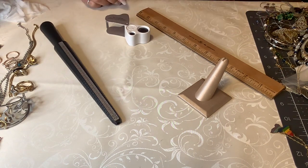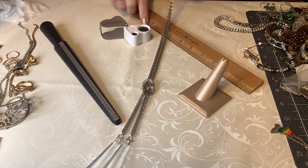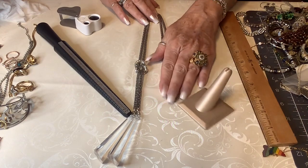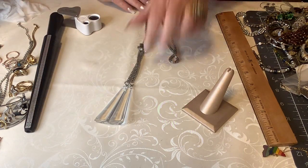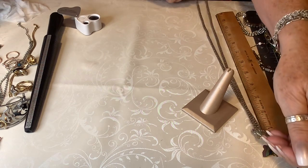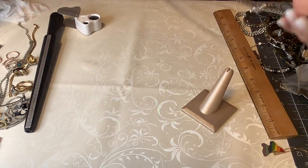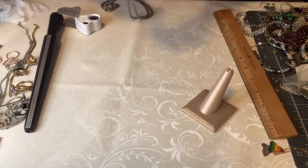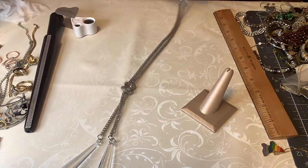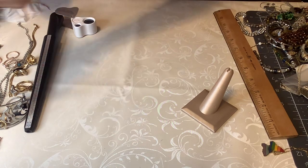We have a little lucite mesh tassel necklace — this thing is so cool, it's super long. It is not marked. At the knot it's about 32 inches, plus another five or six inches of tassel, so about 38 inches total. The silver tone is perfect and it is spectacular. Five dollars.